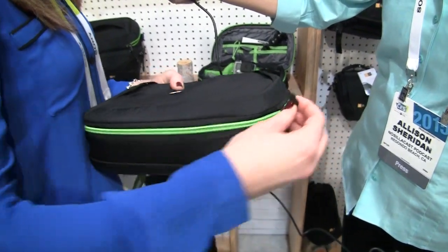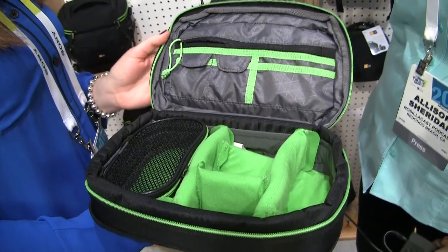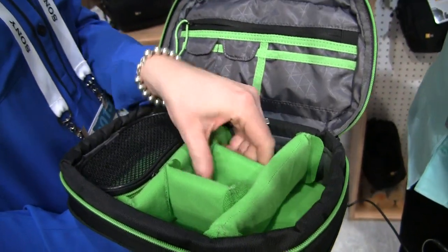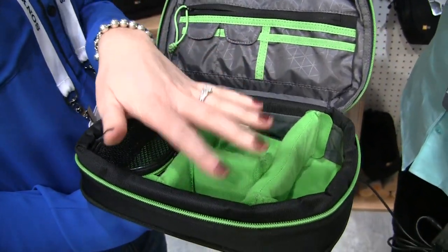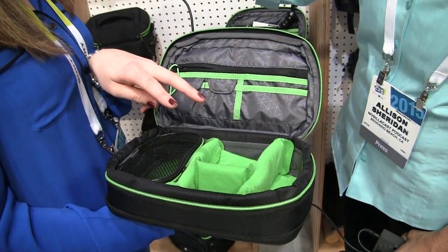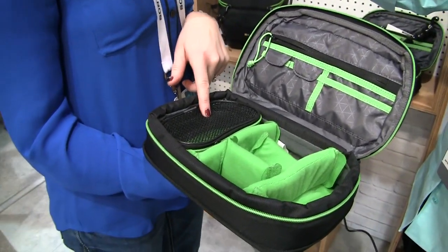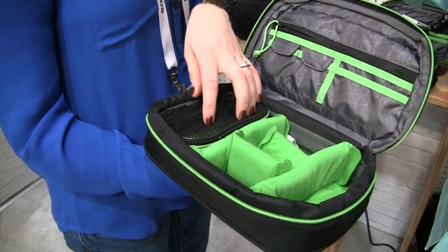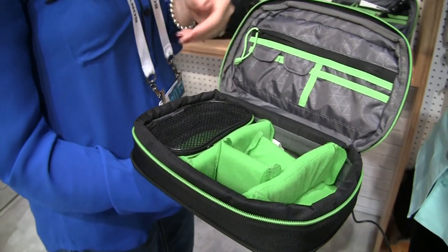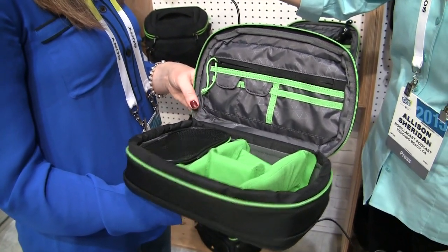You open this up and inside that pop of lime green, you can easily find your gear. They have adjustable velcro walls inside so you can adjust it based on your gear and what you need. It stores up to two GoPro cameras as well as all your accessories. The mesh pouch keeps your accessories and cords organized. Top pockets for different lenses, chargers, or solutions you want to keep in the lid.